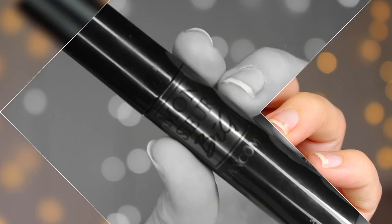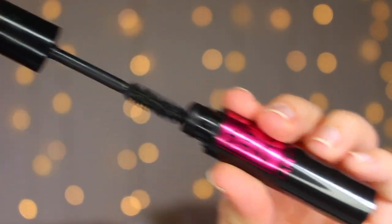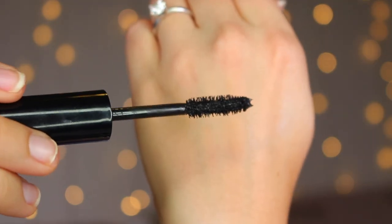On to Lancôme's Monsieur Big Mascara, which I also ordered from Octoly — they sent it with an eye primer, but I'm just talking about the mascara today. This is all I'm wearing on my lashes, and the impact is really there. It has a big, fluffy brush with randomly oriented bristles all roughly the same length, plus a tapered end to get the outer corner.